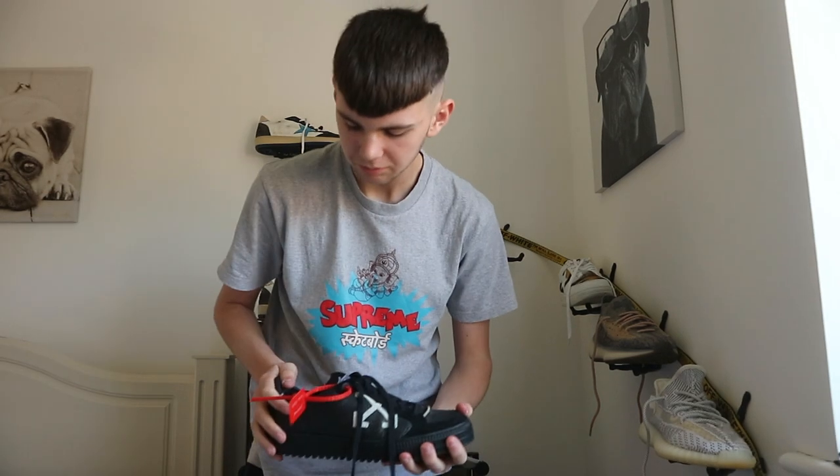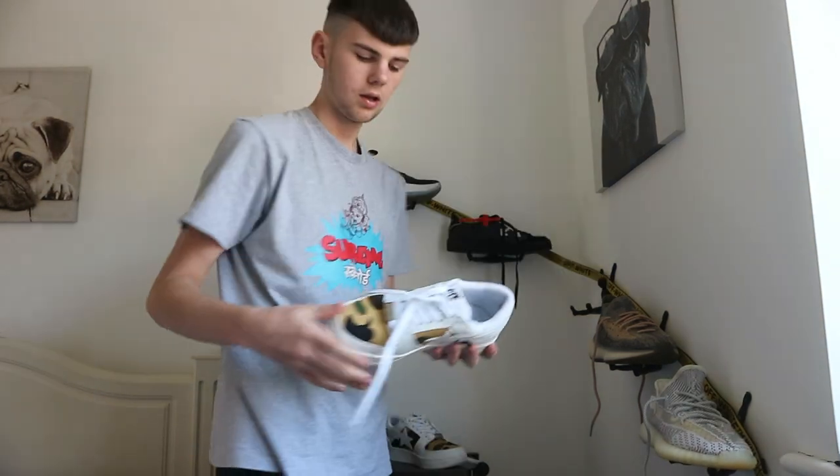Next we've got a pair of Off-Whites. I'm not too sure exactly which colorway these are, but these were my first pair — I got them for my birthday. I really like them, though I haven't worn them in a while.